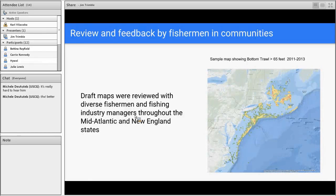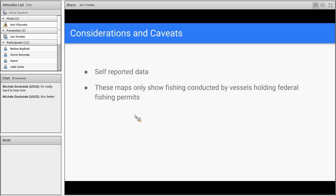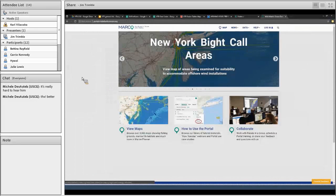The results of the maps can be interpreted as maps of community presence. What's really important is the review and feedback of fishermen in the communities. The draft maps were reviewed by diverse fishermen and fishing industry managers throughout the mid-Atlantic and New England states — some done online and a lot printed out and shown in informal group meetings. There are considerations and caveats with this data set: it is self-reported data, so there can be errors in collection and electronic transfer. These maps only show fishing by vessels holding federal fishing permits. Confidential rules required by NOAA fisheries — known as the rule of three — may result in smaller port and gear combinations being underrepresented.